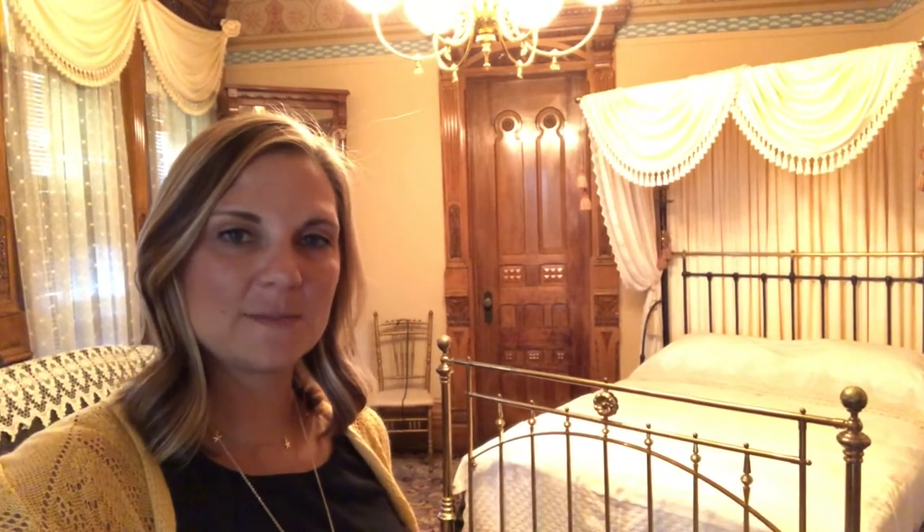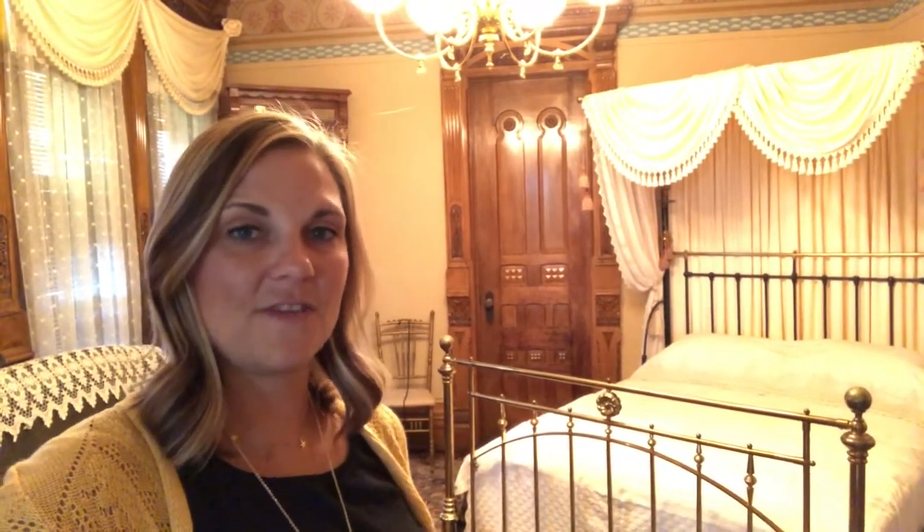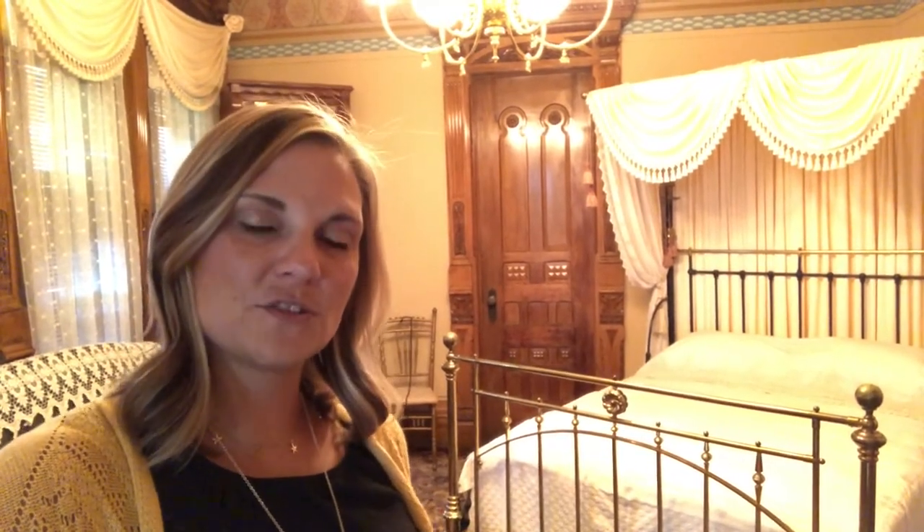Hi and welcome back to another all-access look at the Hackley House. My name is Erin and today we are in the downstairs guest bedroom. We're going to be checking out a space that most visitors don't get to see on their typical tour. We're going to be going straight through this door right behind me, but first I want to tell you a little bit about this room and why the door is important.